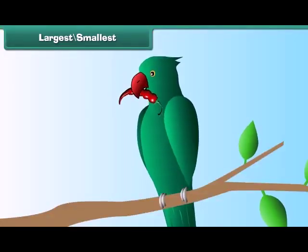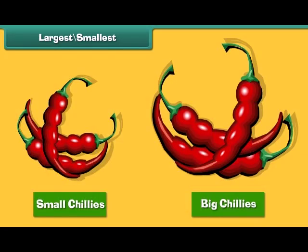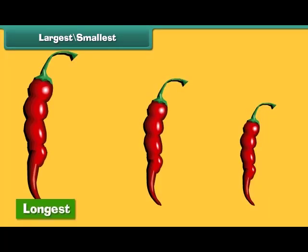Remember the red chilies a parrot eats? There are small chilies and big chilies. Among three chilies, the first is the longest and the third is the smallest.